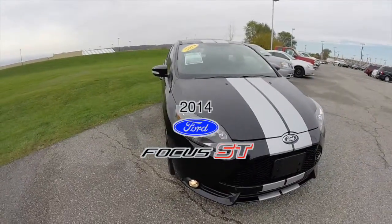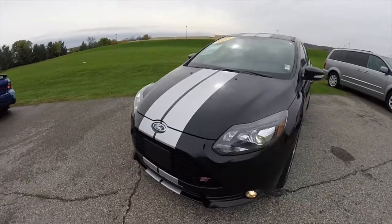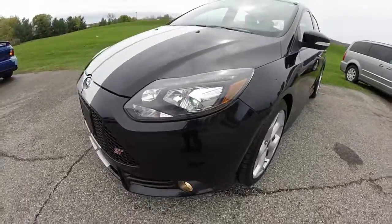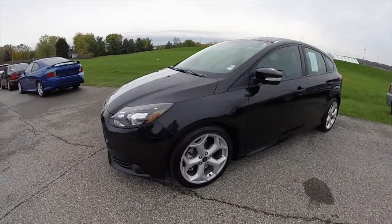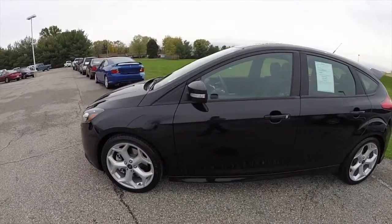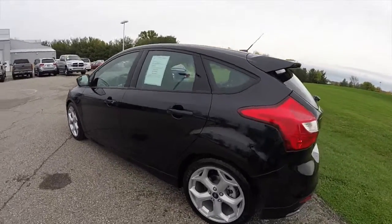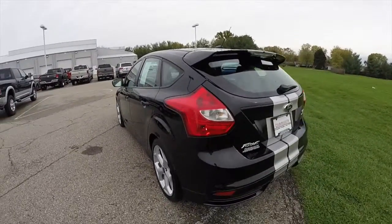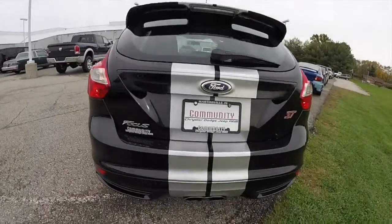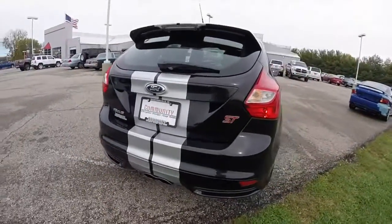Hello everyone. Today we're going to take a quick walk around look at this 2014 Ford Focus ST. This Focus is painted in tuxedo black clear coat metallic, has the ingot silver racing stripes, has the black full leather Recaro interior. It is powered by a two-liter four-cylinder EcoBoost engine with a six-speed manual transmission.